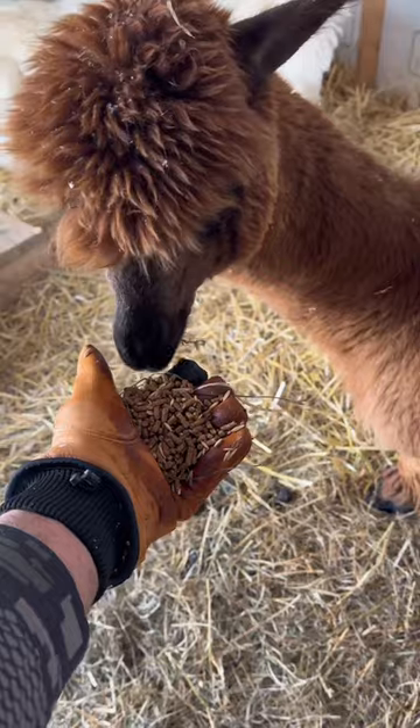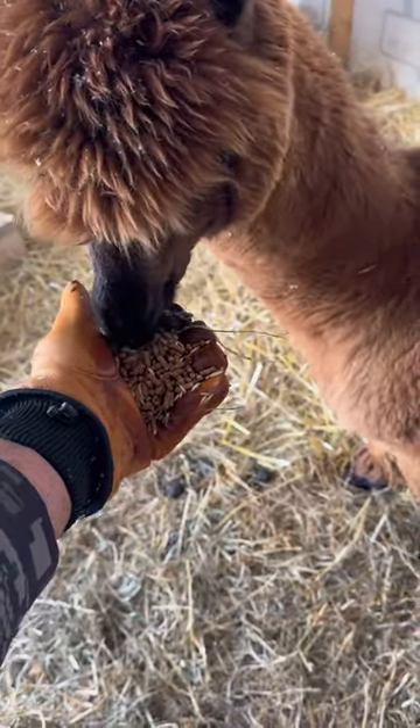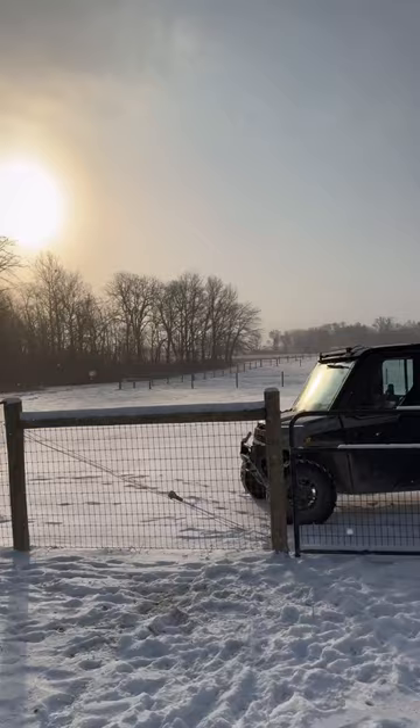This is Terrence, and here I am giving him a little bit of his morning grain. Look at what a beautiful day we're having on the farm.